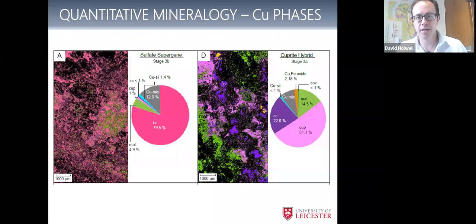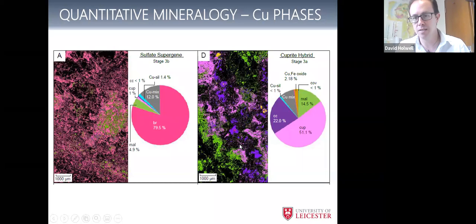Looking at the samples with depth: at the base we've got hypogene dominated by chalcopyrite. In the transitional zones we've got chalcocite, then largely malachite-dominant, and then the pink brochantite-dominant ones near the top. With this quantitative analysis we can see the quantitative proportions of different minerals through the section. There's also a little perched hypogene zone, probably because there's a bit of carbonate alteration there buffering the supergene oxidation. So we're able to assess the mineralogy in a much more quantitative way.